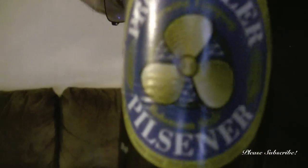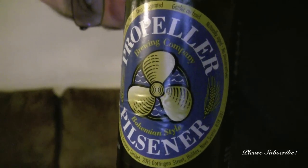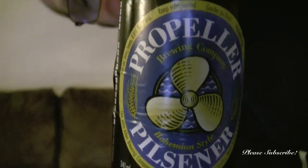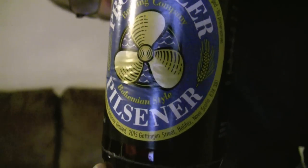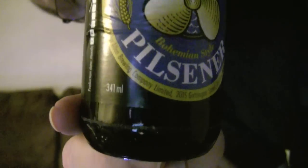This is the beer I picked up. I don't know if you're going to recognize it, but look at that, eh? Look at that. Isn't that nice? It's Propeller's Bohemian Style Pilsner. Looks interesting, huh? Could be.